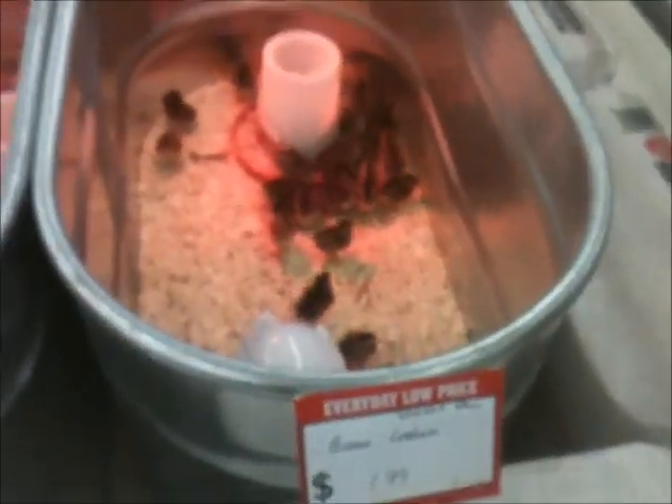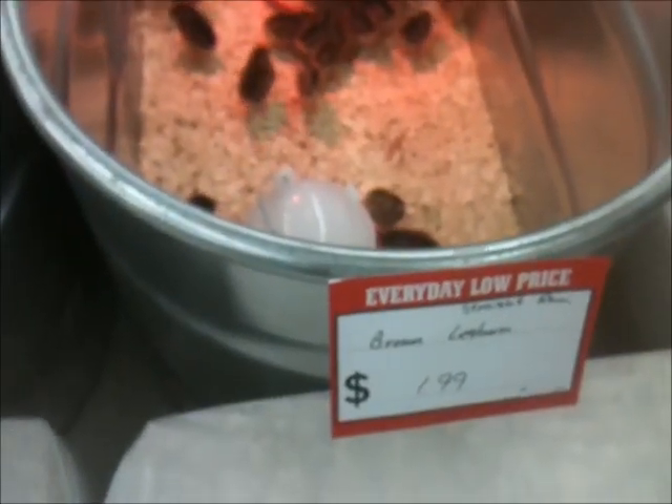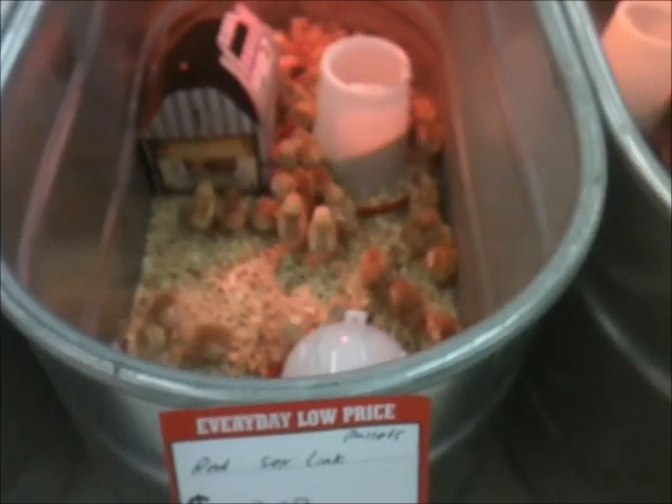Just making sure my memory will serve me correctly — you know how Tom's memory is failing. We've got the brown leg ones, red sex links, even half a dozen of each of those, and get in the Cornish Rocks.